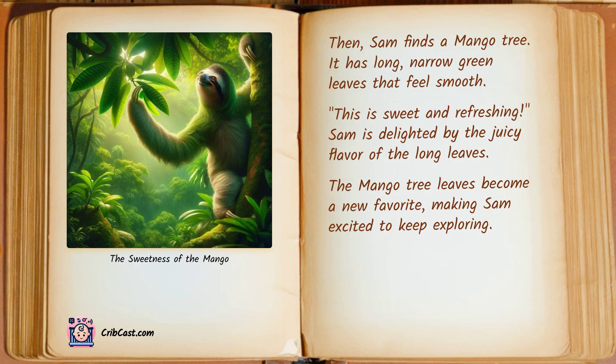Then, Sam finds a mango tree. It has long, narrow green leaves that feel smooth. "This is sweet and refreshing." Sam is delighted by the juicy flavor of the long leaves. The mango tree leaves become a new favorite, making Sam excited to keep exploring.